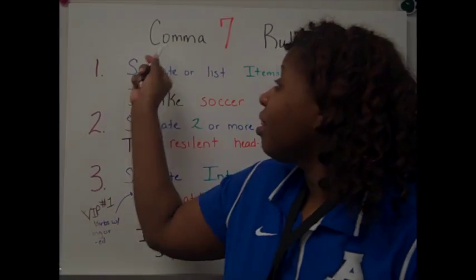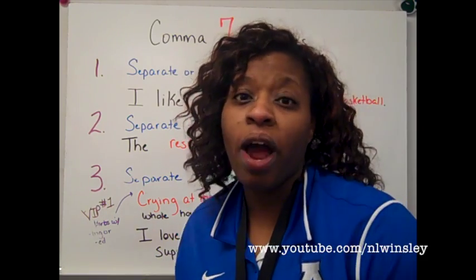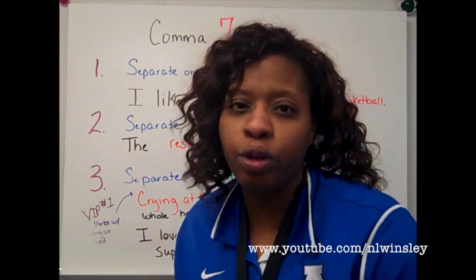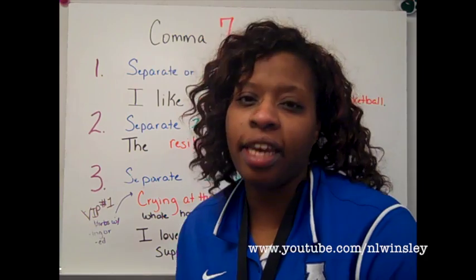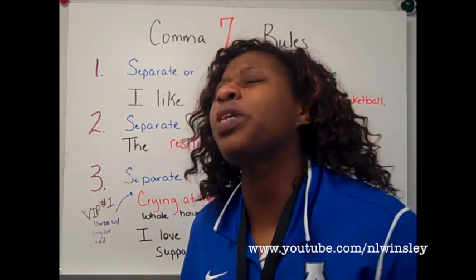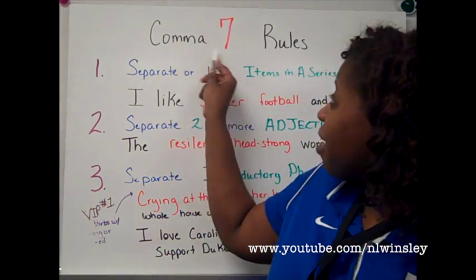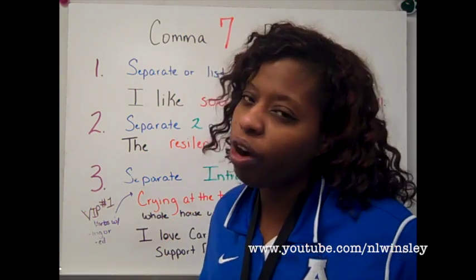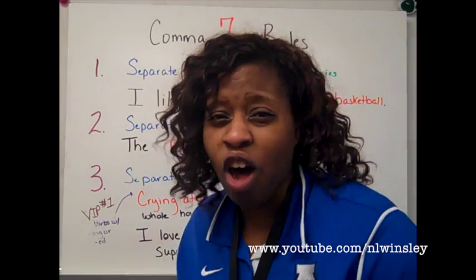Aside from the period, the comma is the most often used punctuation mark in writing. However, it is the most consistently misused and abused punctuation mark in the English language. So, I've condensed all the 15 to 20 comma rules into 7 basic comma rules. If you master them, you will be the king or queen of your news feed, or you'll be receiving A's on all of your academic writing. So, let's get started.